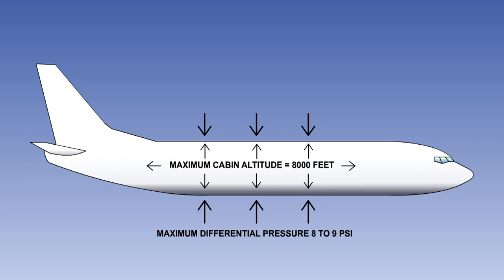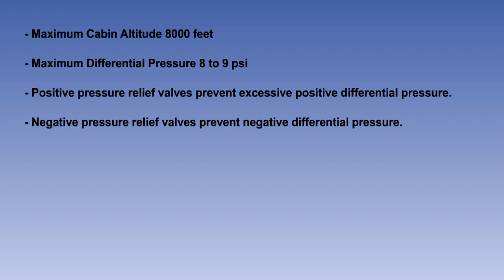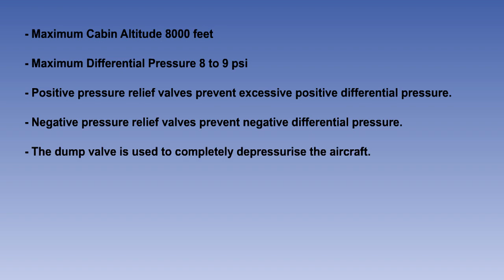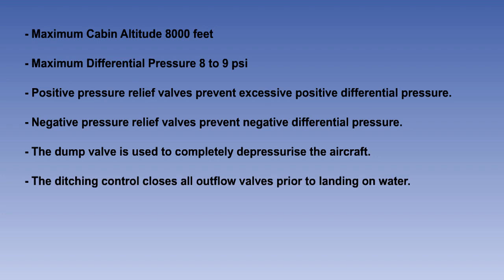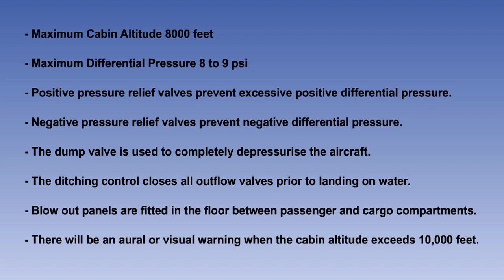You should also know that pressurisation is controlled by having a constant mass flow of air into the fuselage and controlling its exit using outflow valves. You should understand the purpose of the various safety devices: positive outward-opening pressure relief valves prevent the structurally limiting maximum differential pressure from being exceeded; negative inward-opening relief valves prevent the pressure inside the cabin becoming less than that outside; the dump valve is used to completely depressurise the aircraft; and the ditching control is used to close all outflow valves prior to the aircraft landing on water. Blow-out panels are fitted in the floor between passenger and cargo compartments to prevent excessive pressure differences, and finally, an oral or visual warning will be given to the crew when the cabin altitude exceeds 10,000 feet.